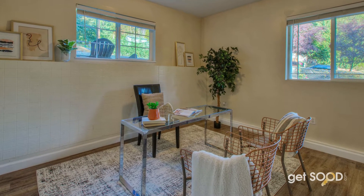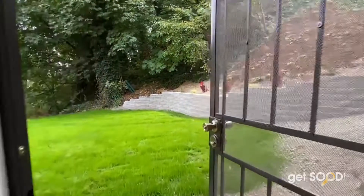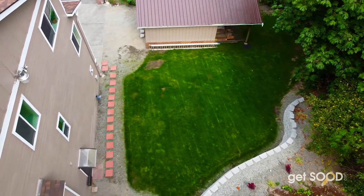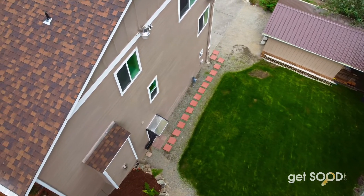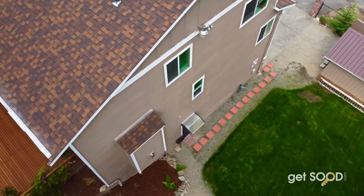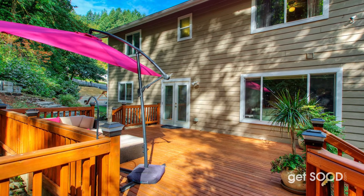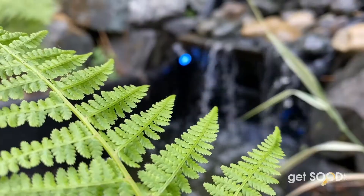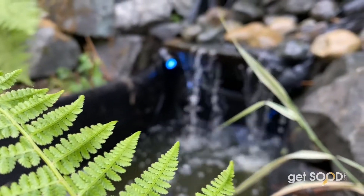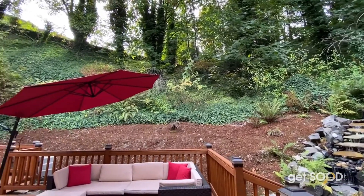Last but not least, let's show you around the beautiful grounds of this expansive property. Enjoy your huge garden shed for extra storage needs. Just next to the shed is a new grassy area perfect for play, pups, or relaxing. Around the corner is your large deck, perfect for barbecues, gatherings, or simply relaxing. And how perfect is this tranquil water feature? All of these spaces are private and serene.